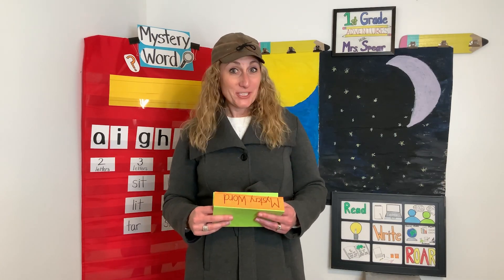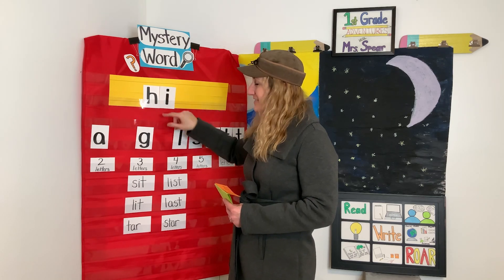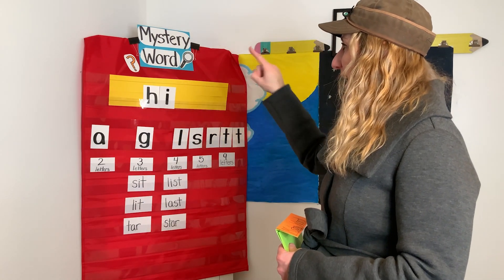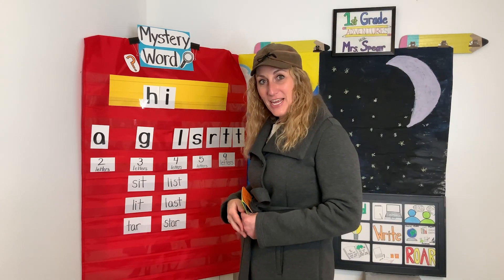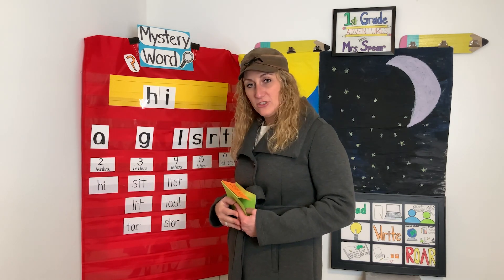Are you ready? The next word that we're going to write is the word hi — like hi, I'm Mrs. Spear, how are you? Can you say hi? Let's do the sounds we hear in hi: H, i, hi. What letters do we have that would make the H and the I sound? Letter H and letter I — those two letters together say hi. Let's sky write them and say the sounds: H, i, hi. Now write H, I — hi — and make sure that it goes under the two-letter column.